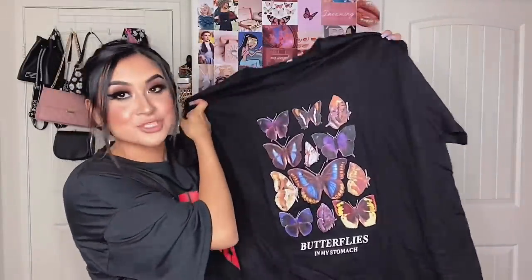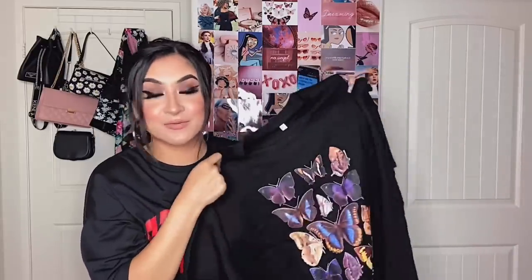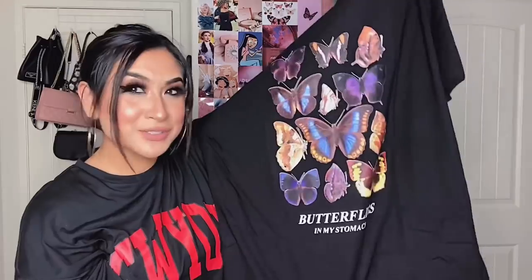This next top — if you've shopped on Romwe or Shein, you most likely have seen this top, but in like a beige or green color. I decided to get it in black. It's an oversized tee in a size small. I'm sure you guys have all seen this everywhere in so many different colors. It has butterflies all over it and it says 'butterflies in my stomach.' This material is very, very thick — more like t-shirt material.